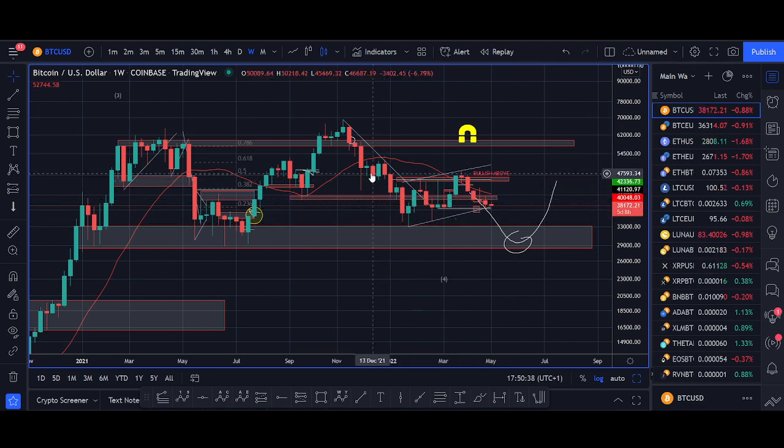Learn technical analysis the right way. Learn demand and supply zones, support and resistance, key levels, trend lines, a couple of moving averages. Once you can read the price, that's when you can start to look to make money. The people who do make money in crazy markets only do so when the market's going up, and they give it all back in the downtrend.